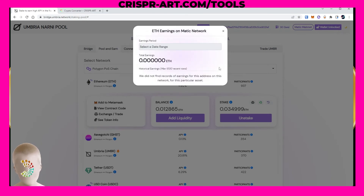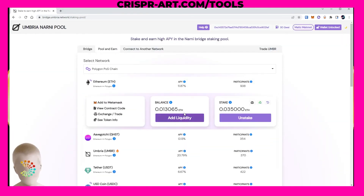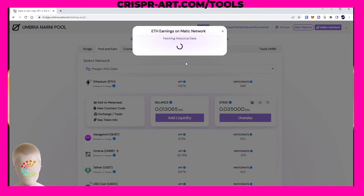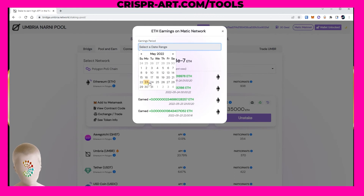This will fetch our historical data — which is probably nothing so far for today. I'll do the second part of this tutorial and show you in an hour how much I've earned on $70 and how to unstake. You can see here the remaining balance and what we've staked. Let's click to see our earnings for today. We did stake 0.035 ETH.